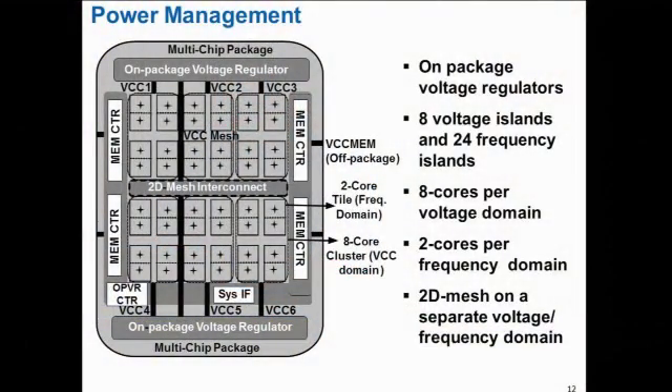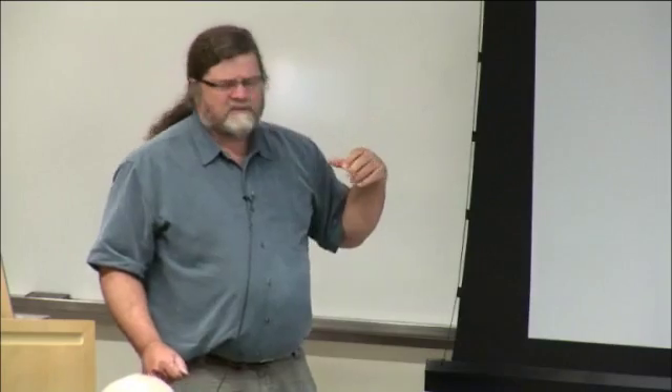Another interesting thing about this chip is explicit control of power. We have frequency control at the tile level, the ability to individually vary voltage on the interconnect, and blocks of eight cores per voltage domain where you can vary the voltage. All of that is exposed to the programmer, so we can do research on explicit control of voltage and frequency. It's a marvelous research platform, and in a longer version of this talk I would go through research results.